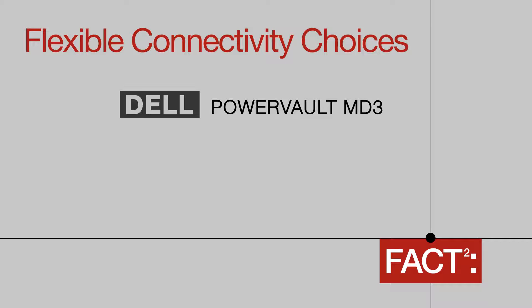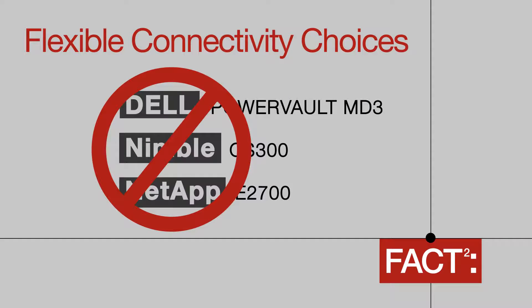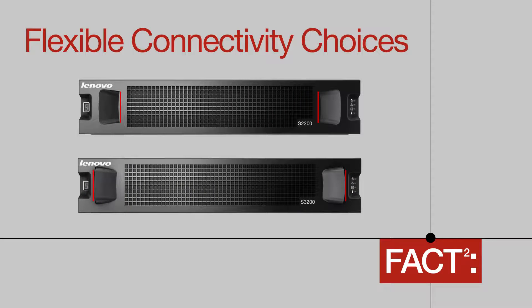Dell PowerVault MD3, Nimble CS300, and NetApp E2700 do not support multi-protocol connectivity at the same time. With Dell Storage Systems, you need to buy specific models for Fiber Channel and iSCSI, giving you no flexibility. The Lenovo S2200 and S3200 systems offer connectivity to the protocol of your choice within the same enclosure, which is a clear benefit when it comes to flexibility.